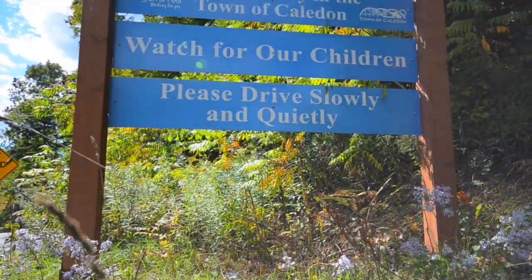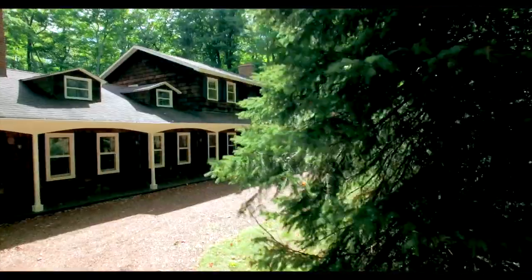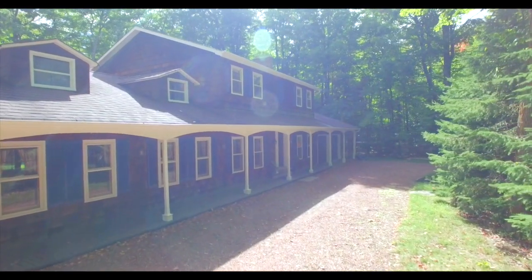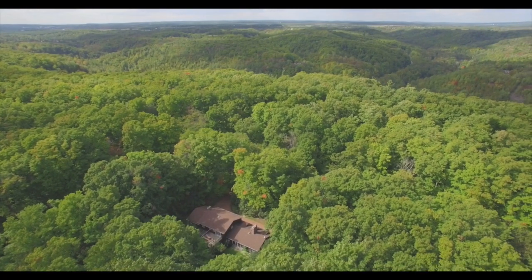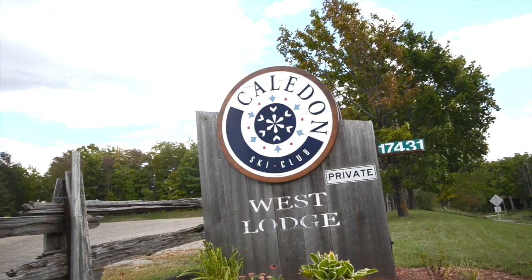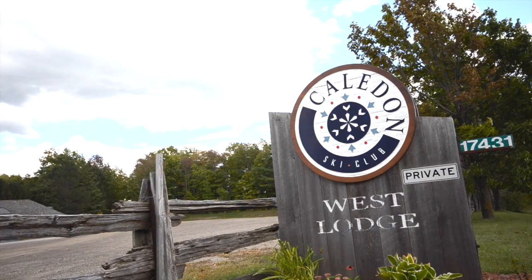Welcome to 37 Caledon Mountain Drive in Belle Fountain, which is a little hamlet located inside of Caledon, just outside of Toronto. This home is a beautiful sprawling four-bedroom home with two-car garage nestled within the forest on three acres. This would make a great home because you're so close to the GTA, or a great weekend escape because it's so close to the Caledon Ski Club.